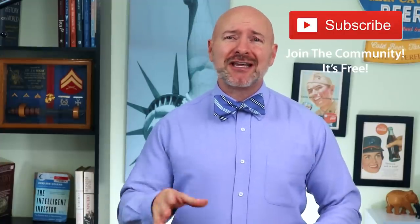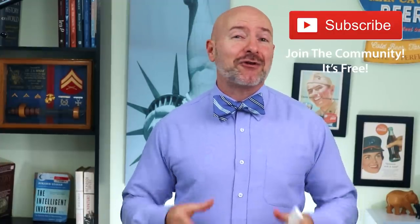Hey Bowtie Nation, Joseph Hogue here with the Let's Talk Money channel. Thank you for spending a part of your day to be here. If you're not part of that community yet, just click that little red subscribe button — it's free and you'll never miss an episode.